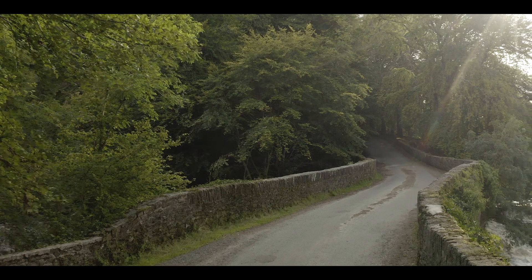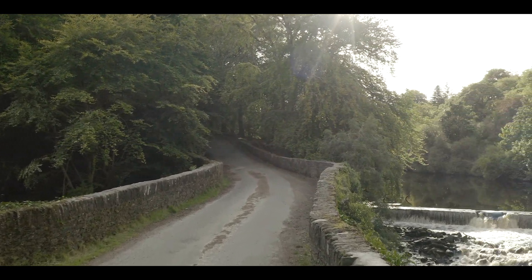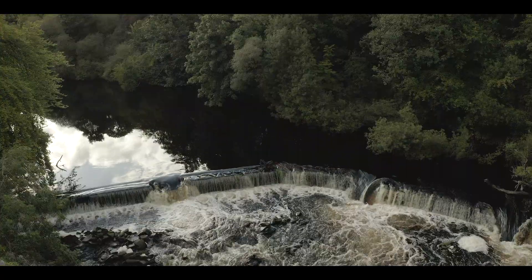We have created this short movie documenting our adventures as we explore the River Lennon. We want to see if it functions as a nature corridor.